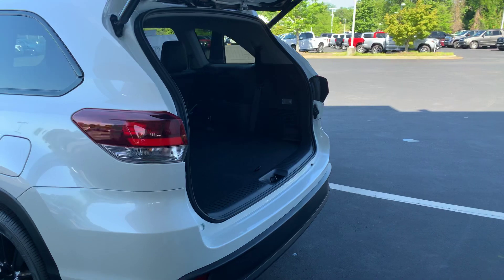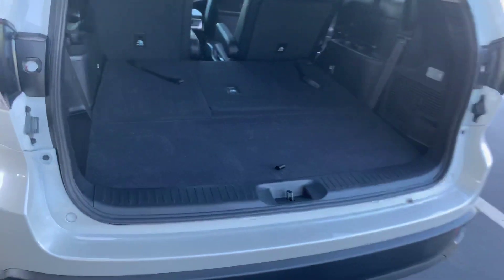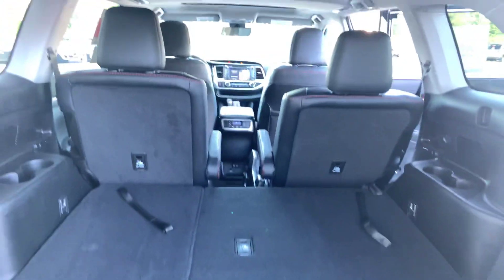You have a power liftgate and third row seating which folds flat. You also have your second row captains.